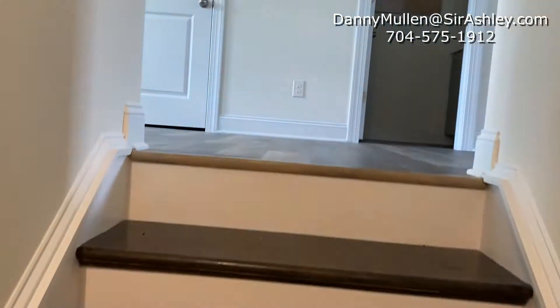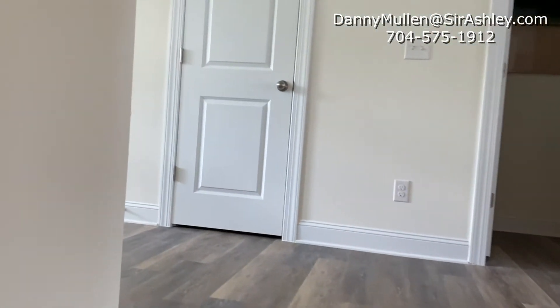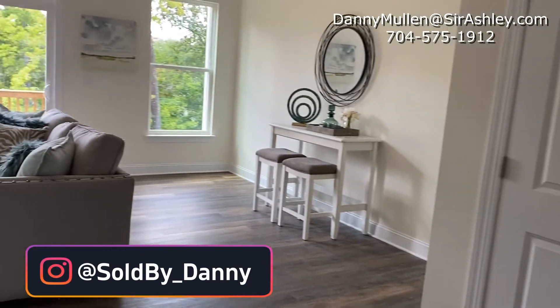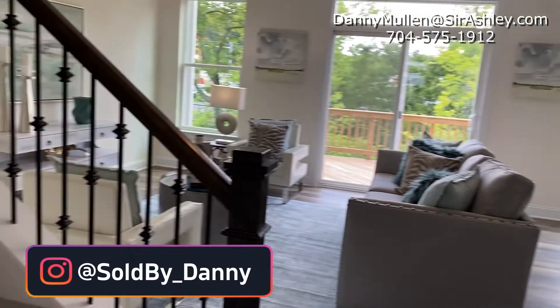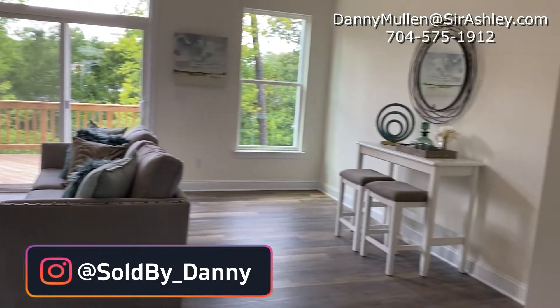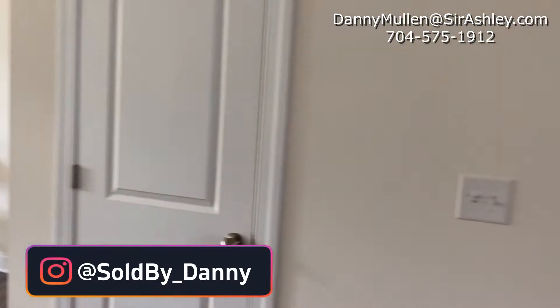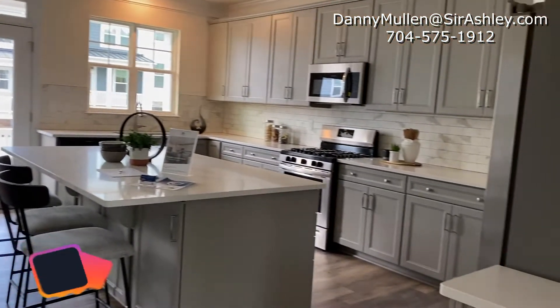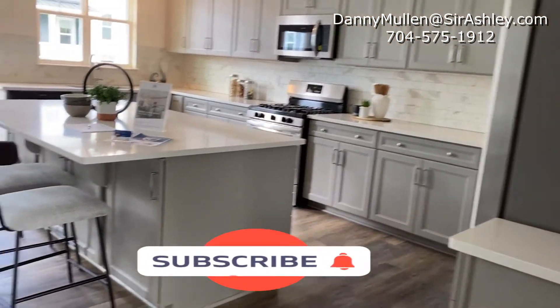Let's make our way up the stairs. This is your second main floor. To the left you have your sitting room, dining room, and living room area. To the right you do have a gourmet kitchen with seating — this area seats about 10.